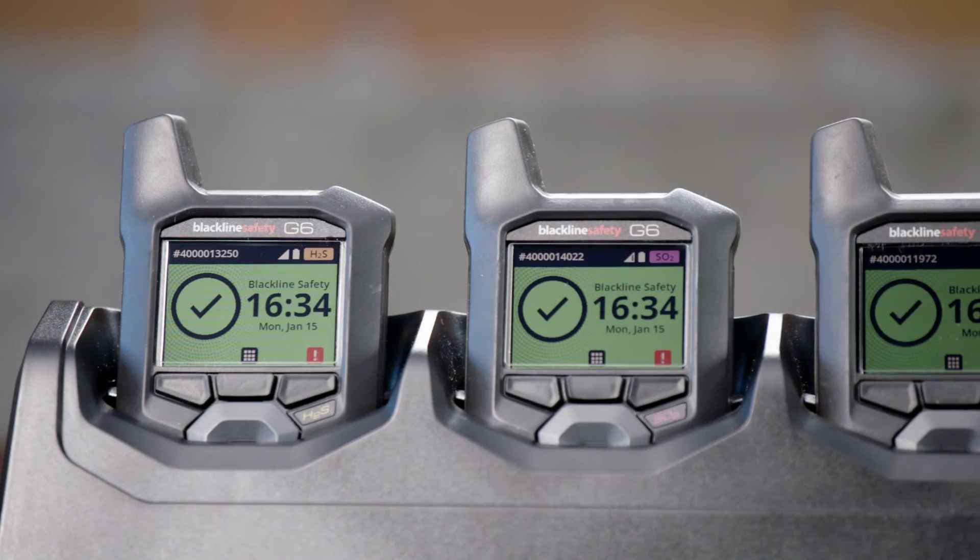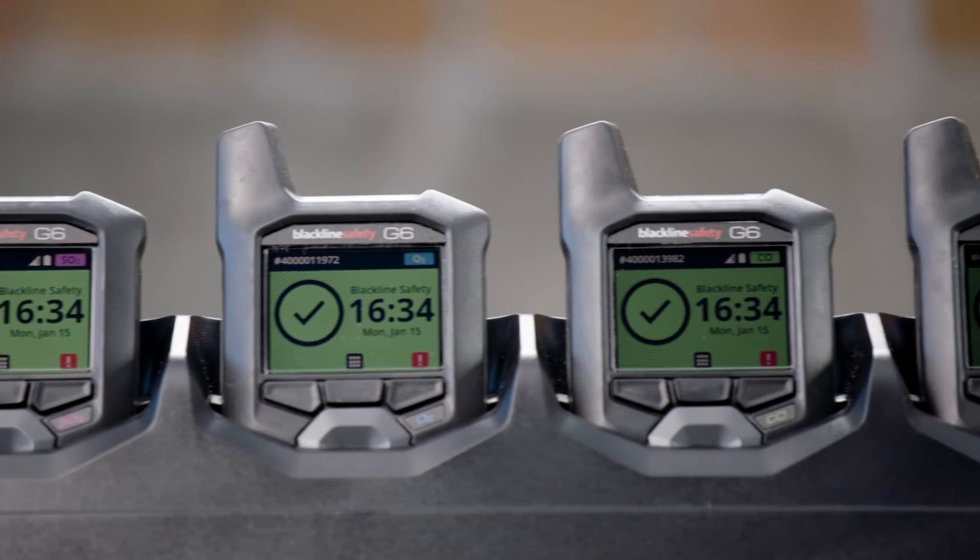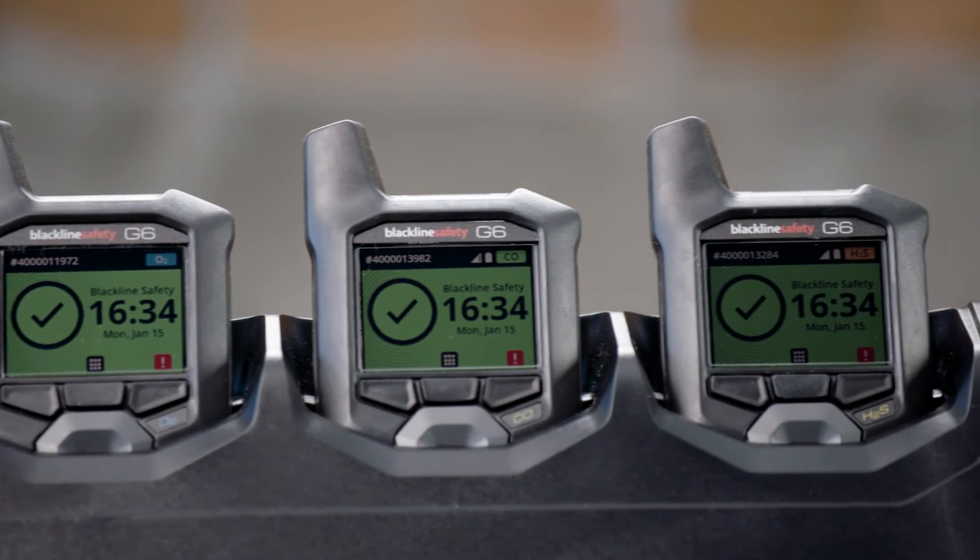G6 has a device life of over four years, almost double that of disposable units, making it the most cost-effective, sustainable choice on the market.